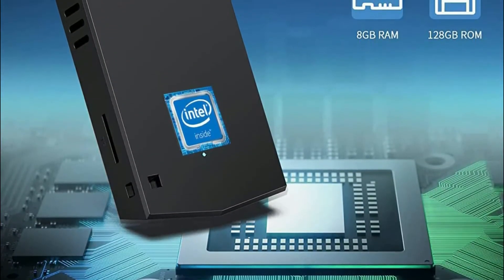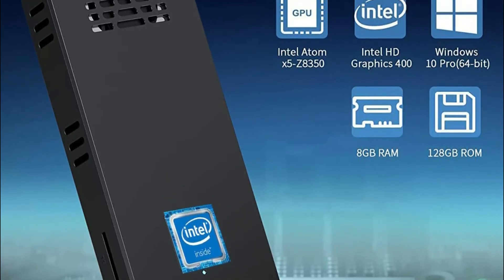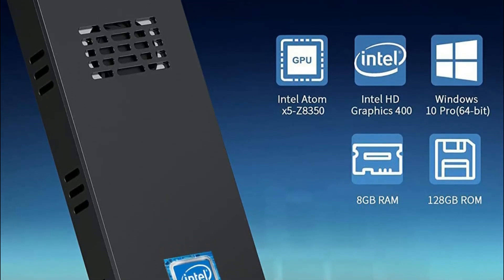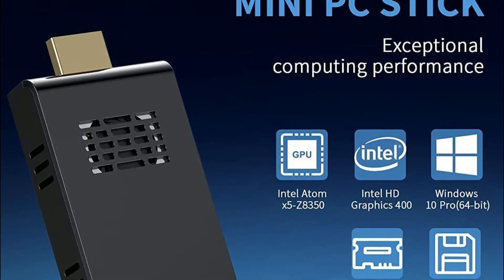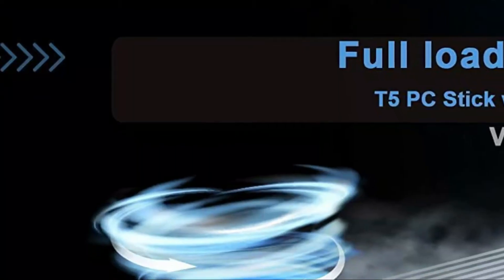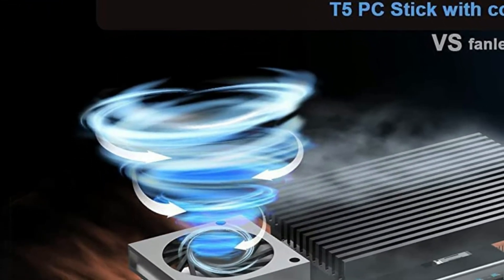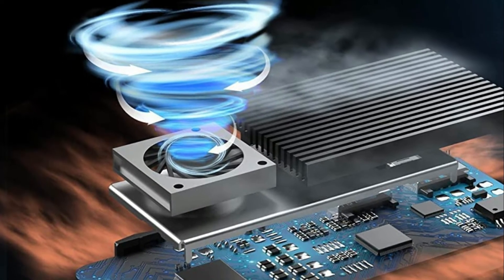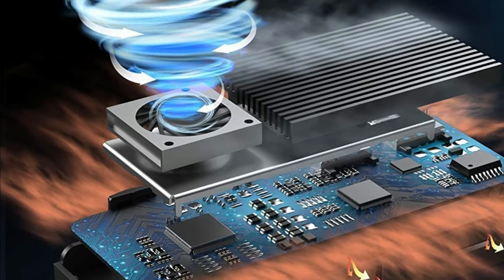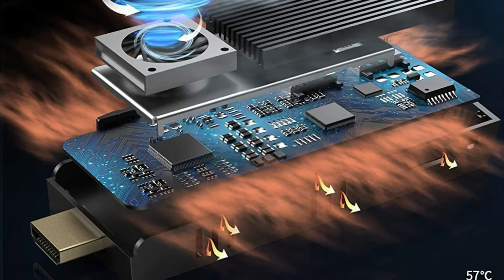The size of this tiny PC stick is much smaller than a cell phone and can be carried everywhere for business, entertainment, or studying. It is equipped with top-quality fans to effectively cool the computer and allow for regular performance. The computer has built-in 2.4G and 5G dual-band Wi-Fi and supports Bluetooth 4.2, allowing it to connect to a mouse, keyboard, or speakers.